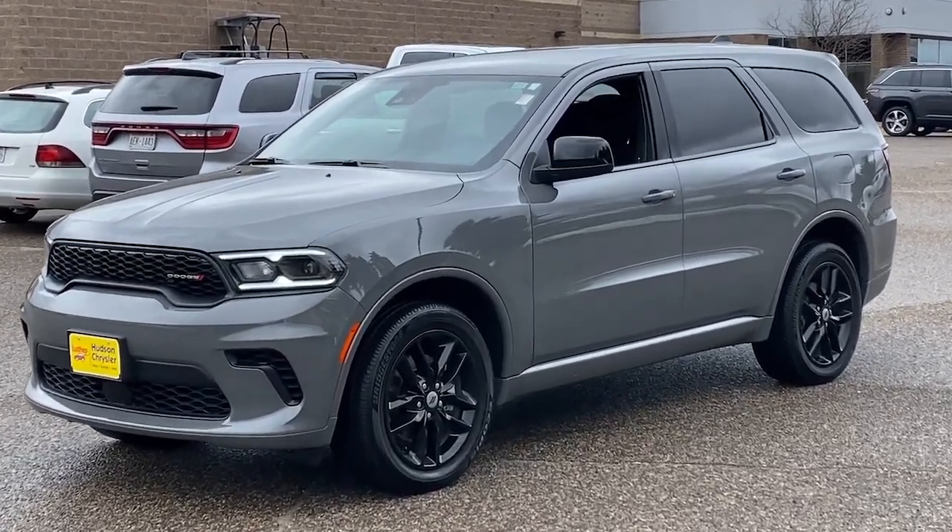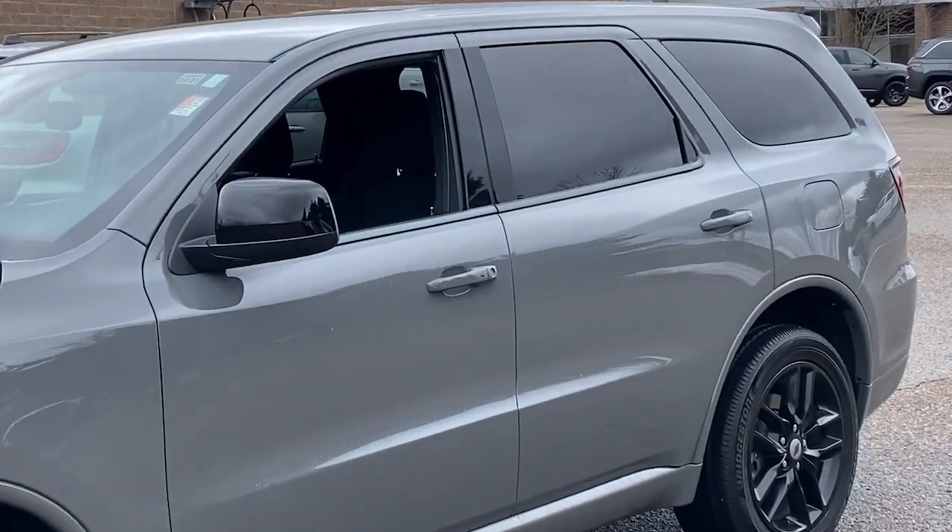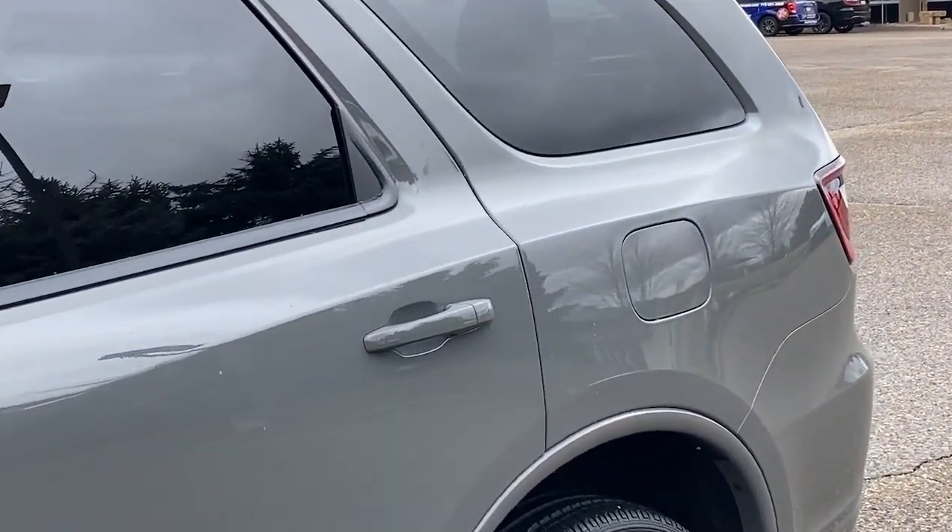You just found the 2023 Dodge Durango. This vehicle is an outstanding buy with fewer than 15,000 miles on the odometer.